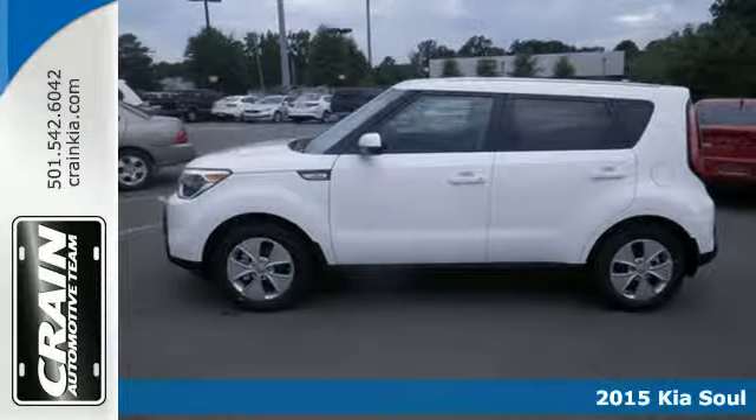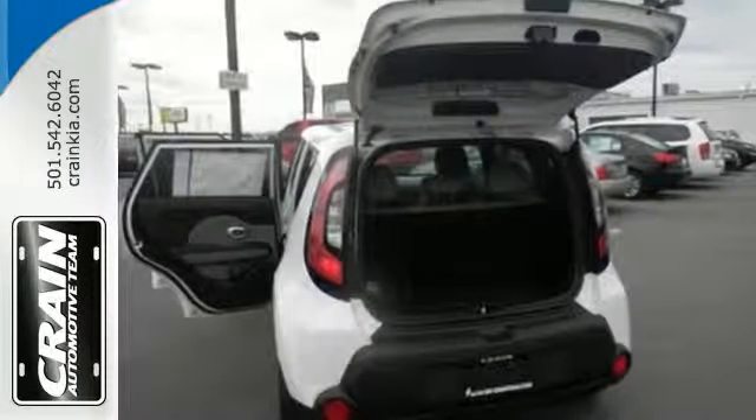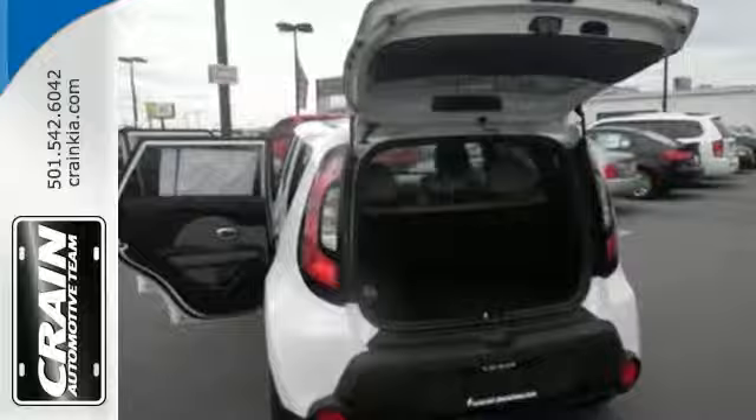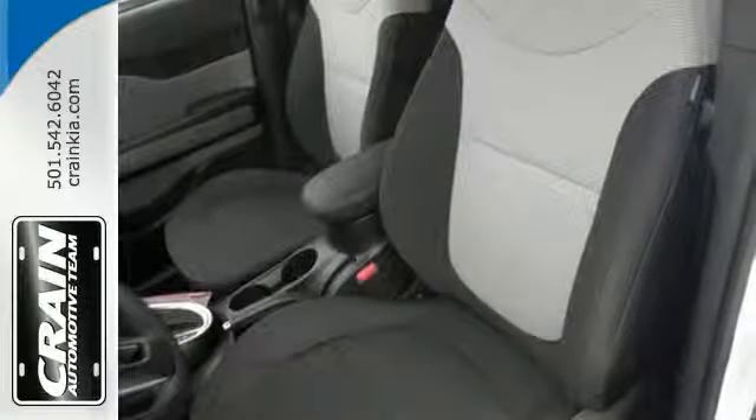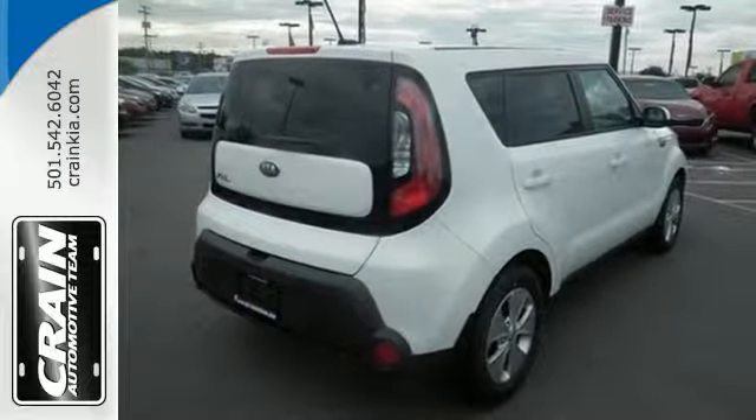The versatile interior has a multifunction steering wheel, Bluetooth wireless technology, and split-folding rear seat, while safety features speak for themselves with multiple airbags, vehicle stability management, and a tire pressure monitor.